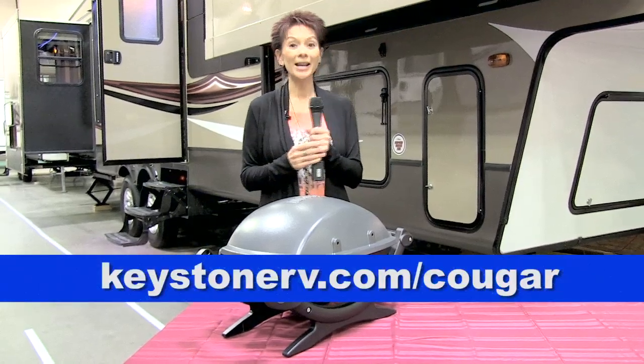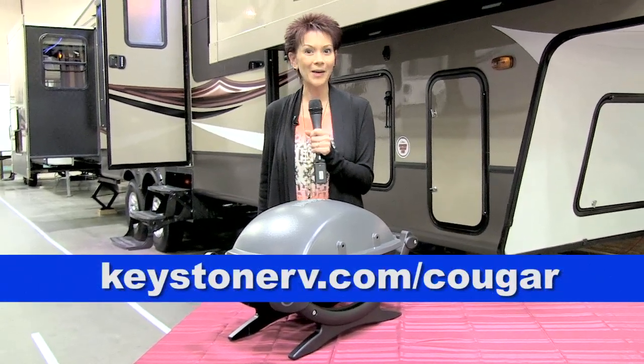To learn more about the Cougar High Country package, go to KeystoneRV.com/Cougar.